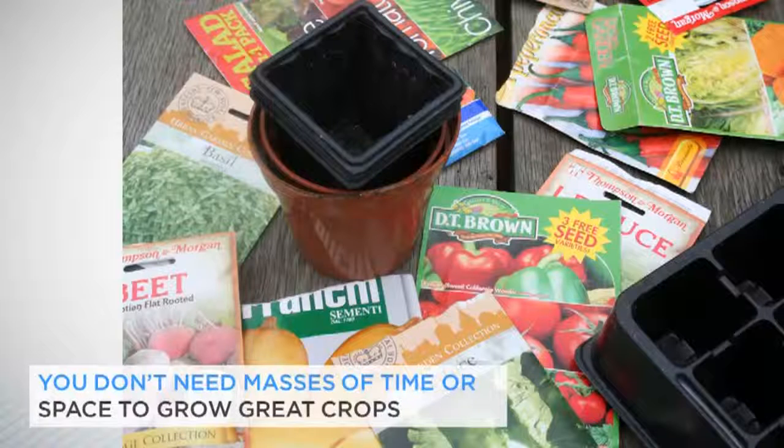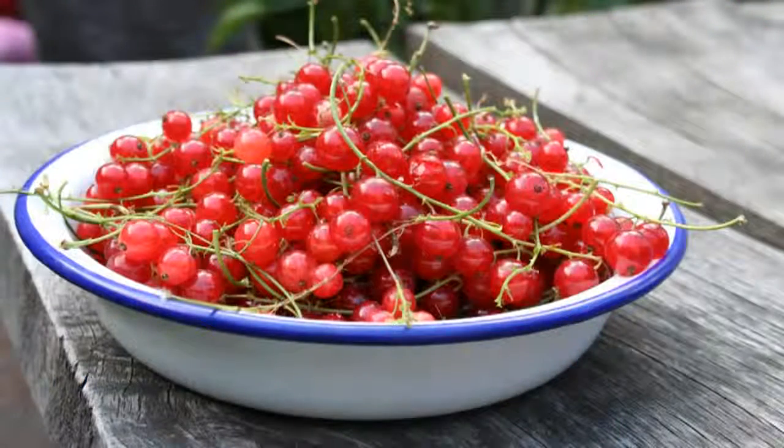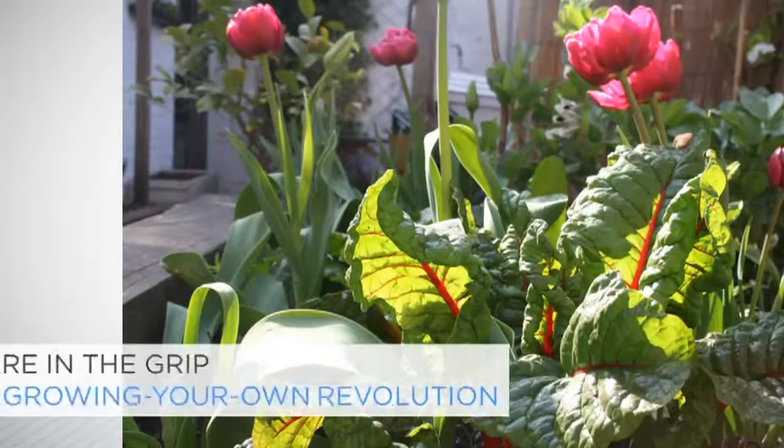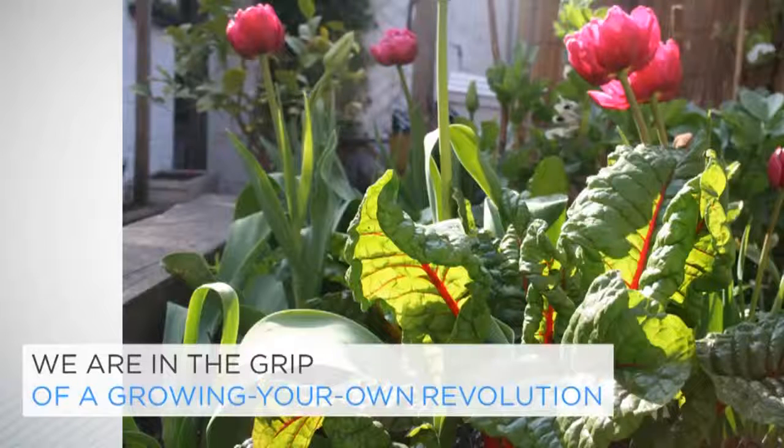As I hope this course will show, you really don't need masses of time or space to grow great crops. Growing your own fruit and veg has never been more popular. Back at the turn of the millennium when I discovered my obsession, I kept my tomato grow bags rather quiet. The only people growing their own veg in those days seemed to be middle aged men, brewing redcurrant wine in the allotment shed to get away from their wives. Ten or so years later and we are in the grip of a growing your own revolution — everyone's doing it. Allotments have never been more sought after and those tired of waiting for one, such as me, are now turning their back gardens into productive grow zones, intermingling their tulips with sun-warmed tomatoes and glossy chard.